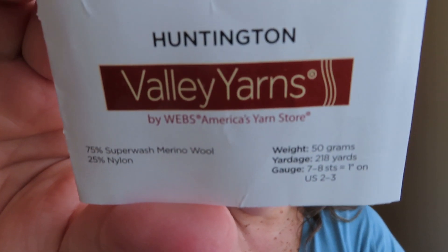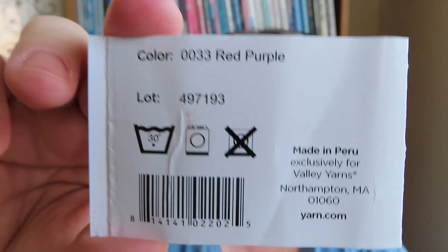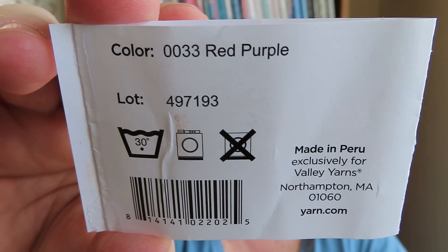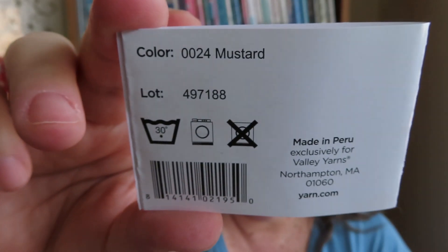The yarn I used for this — I do still have the labels here. The yarn is Valley Yarns Huntington from Webs. One color is red purple and the second color I used is mustard.